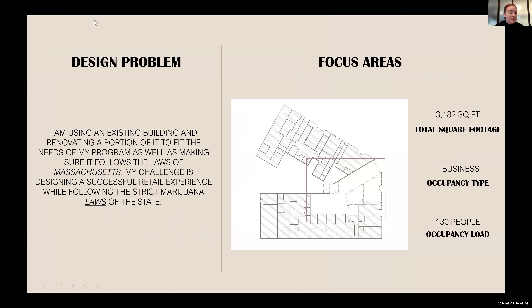My design problem involves using an existing space and renovating a portion of it to fit my program, while making sure it follows the laws of Massachusetts. My challenge is designing a successful retail experience while still following those strict marijuana laws in the state. I'll be focusing on the whole building, which is only one level. The whole space is about 3,182 square feet, it is a business occupancy, and the occupancy load is 130 people.